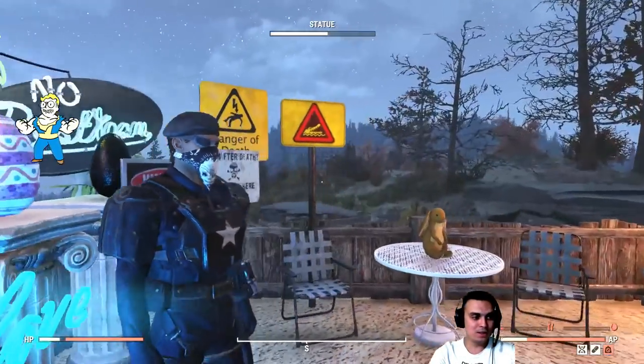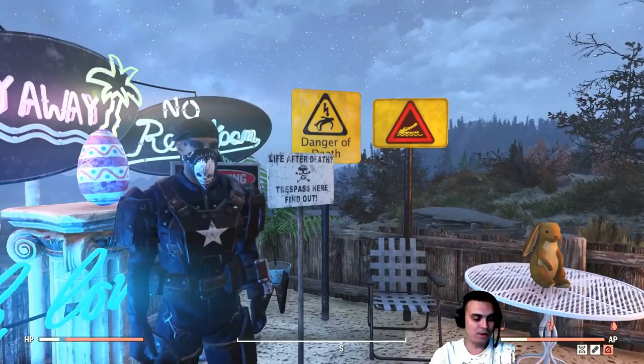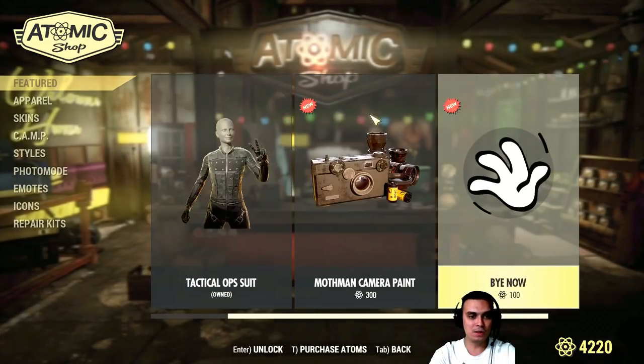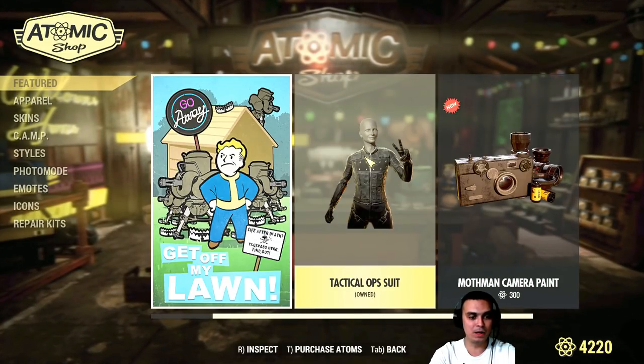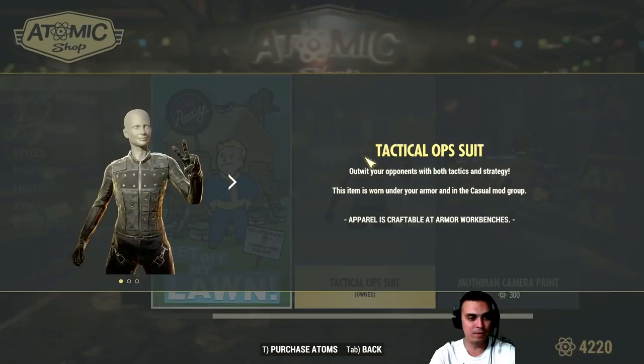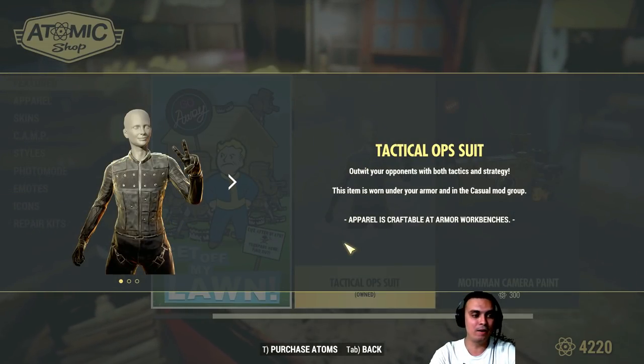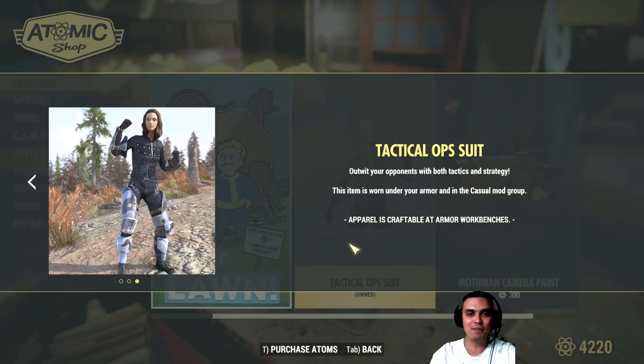Now there is a really cool outfit on the atom shop. Let me quickly show it to you — I'm gonna show it to you just in a second about this armor — I mean outfit right here. This is an under armor, not an outfit.